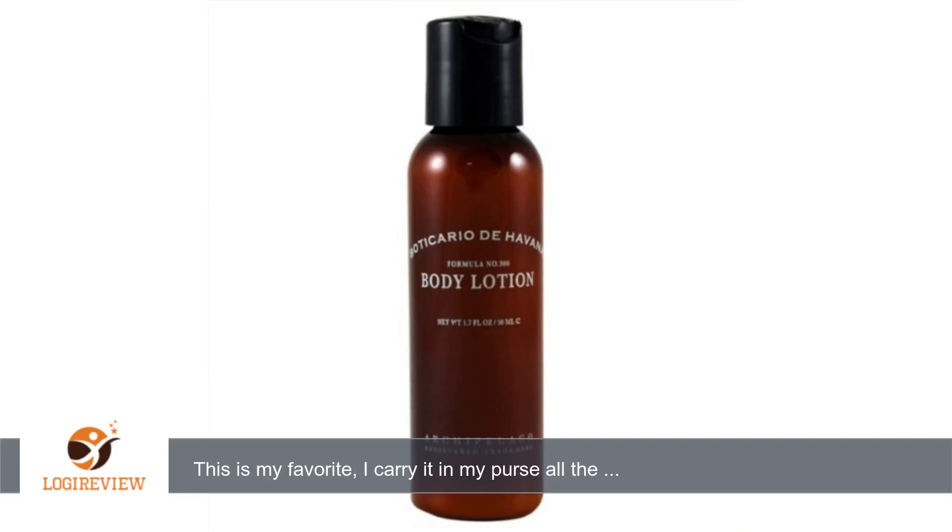Hello, welcome to Best Reviews at YouTube. This item has a rating of 5.0 out of 5 stars. A customer wrote: this is my favorite, I carry it in my purse all the time — such a breath of fresh air.